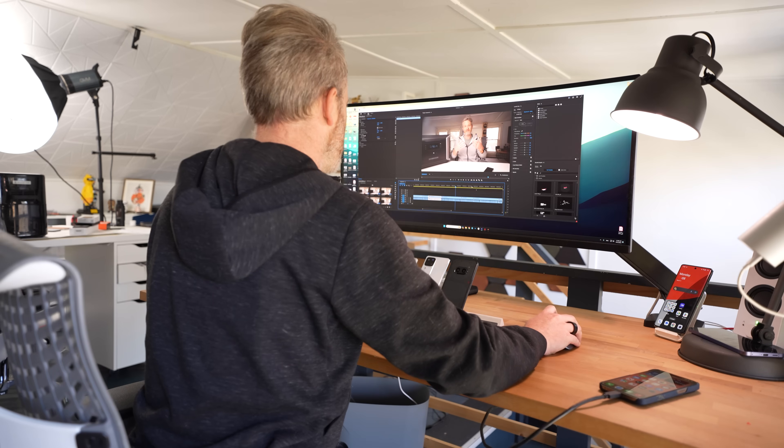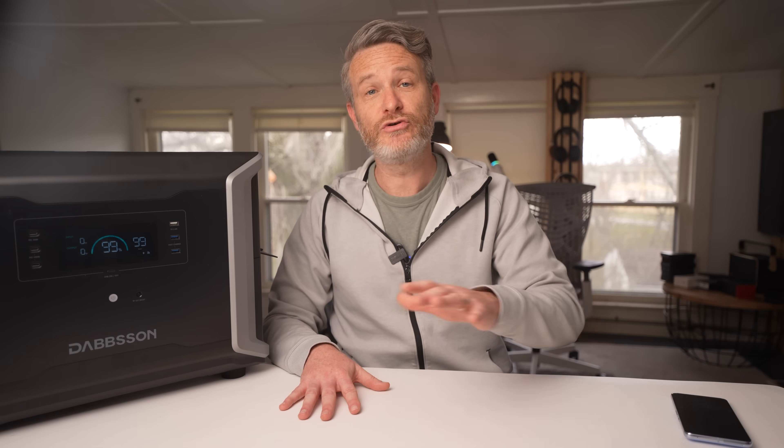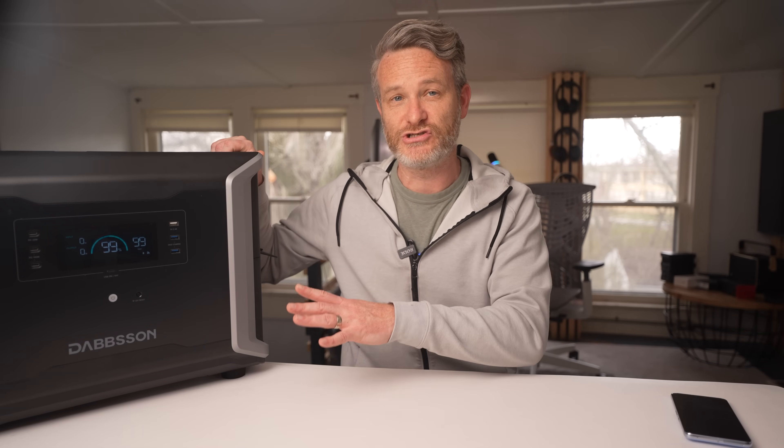If you're using the Dabson DBS 3500 to keep your essentials on during a blackout, the internal battery capacity has more than enough power to keep a refrigerator, a handful of lights, and all the mobile devices for you and your family charged for at least a day. If you think you'll need more than that, I'd recommend picking up one or two expandable battery modules to double or triple the overall capacity. You can also connect up to 2,400 watts of solar to charge from zero to 100% in about an hour and a half, extending blackout coverage indefinitely — and it's perfect for an off-grid system as well.